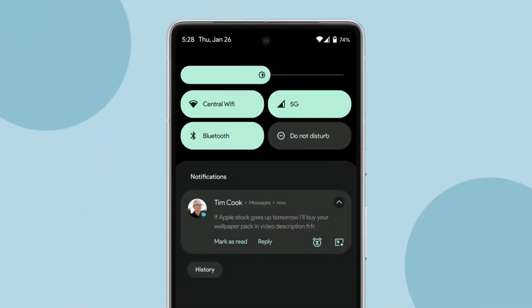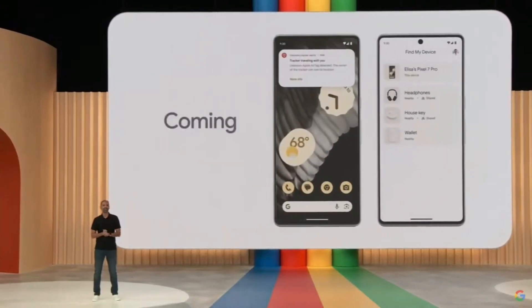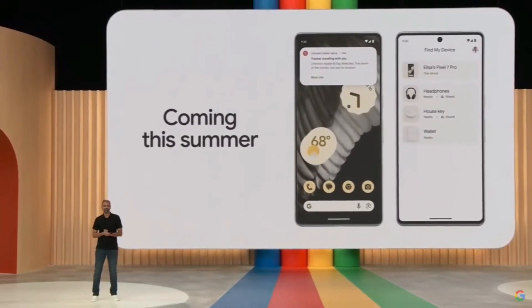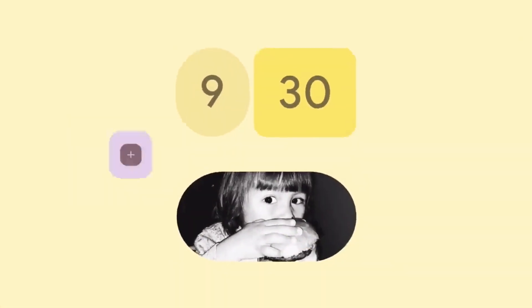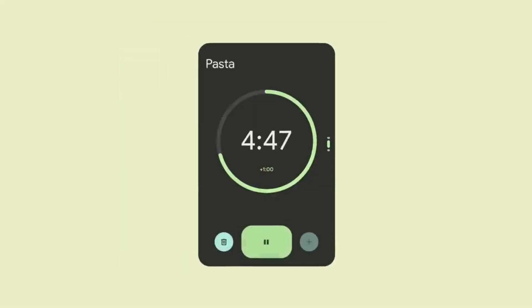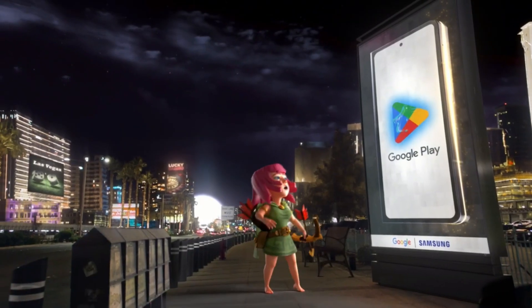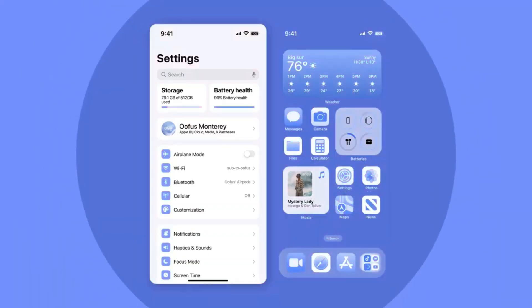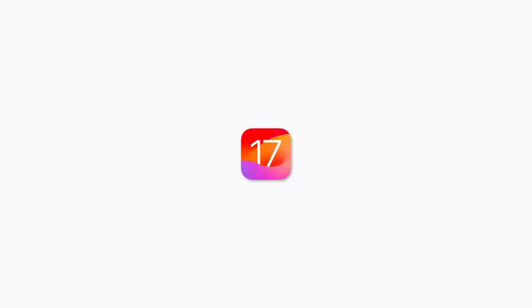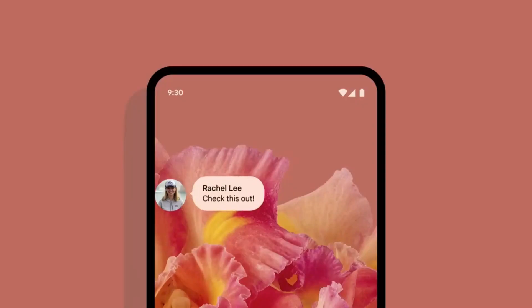Android 14 is a security front-runner and offers incredible freedom for power users who love personalization — changing fonts, sizes, and adopting entirely different app launchers. If you desire to make your phone feel totally unique, Android 14 wins. The Google Play Store still surpasses Apple's offerings in breadth of apps, with more niche features, emulators, and side-loading possibilities. Even in terms of fun, non-essential widgets and tweaks, Android often offers more choice.